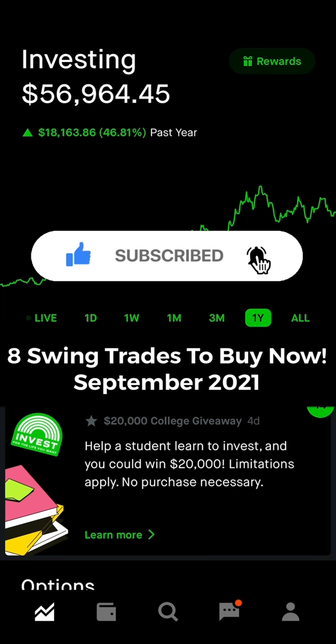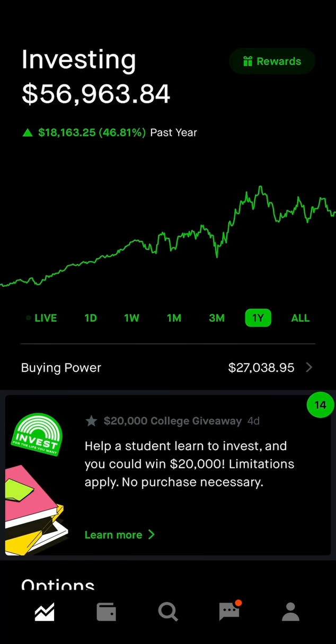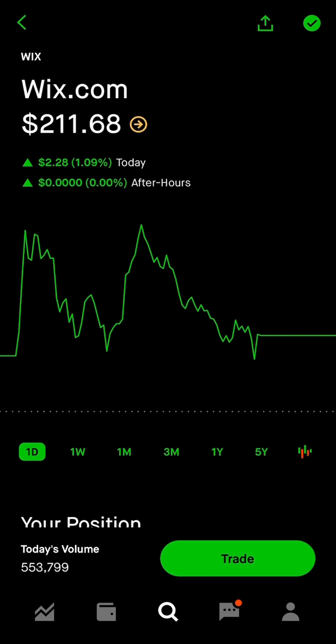Hit that subscribe button or hit the like button if you're already subscribed — it helps me out tremendously and only takes a few seconds. These videos take a super long time to make, edit, and research. So let's get right into the video and let's make some money.